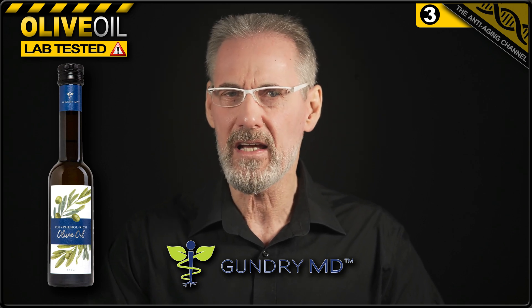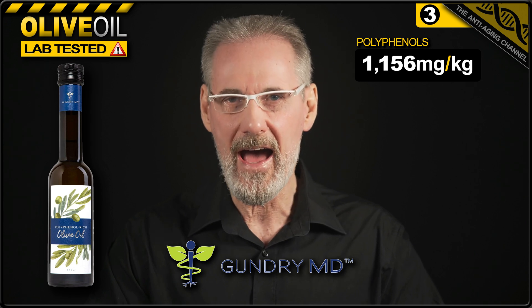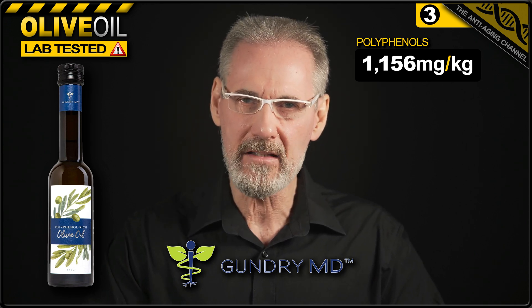That honour goes to Moroccan harvested extra virgin olive oil from Gundry MD. This olive oil is all about delivering a high polyphenol count, which it does impressively well, with an exceptionally high 1,156 milligrams per kilogram as measured by HPLC testing.